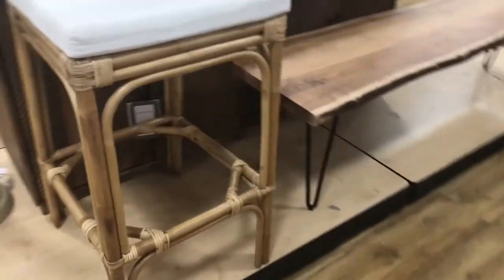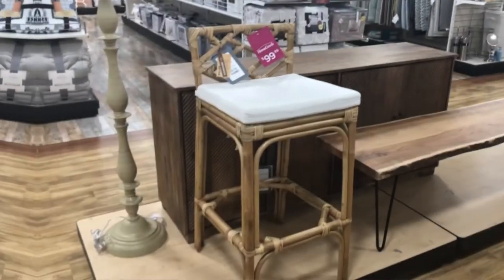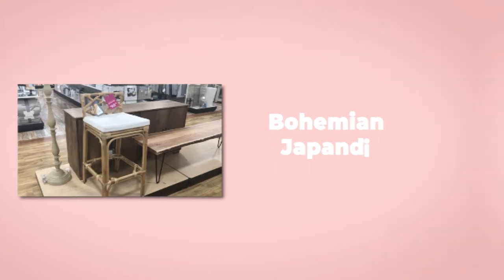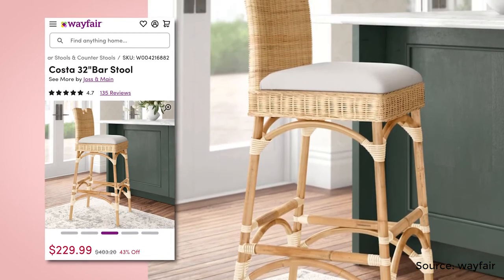This bar slash countertop stool is nice and simple. It looks like it's made from cane and has a cushion covered with neutral fabric. I think it would go well with bohemian or Japandi interior design styles. I found a similar chair on IKEA — it's more expensive, however if you buy it open box you will get a good discount.